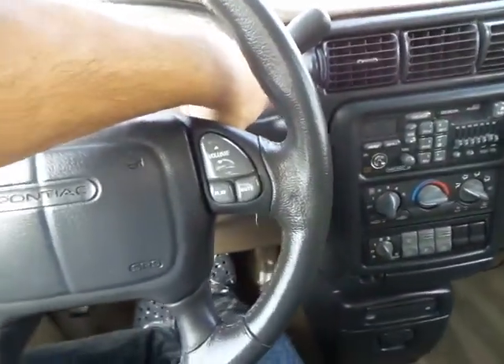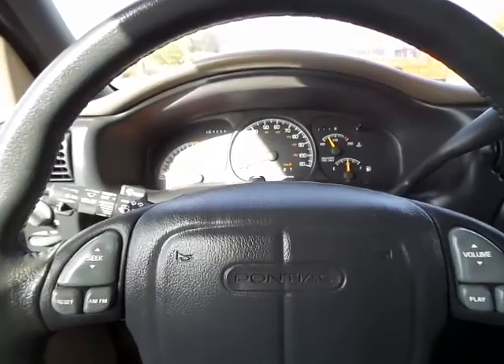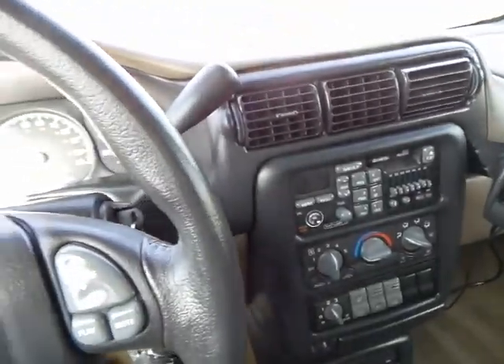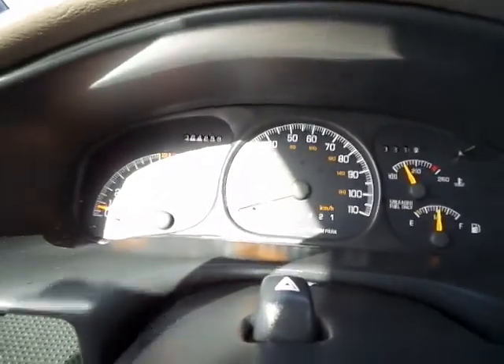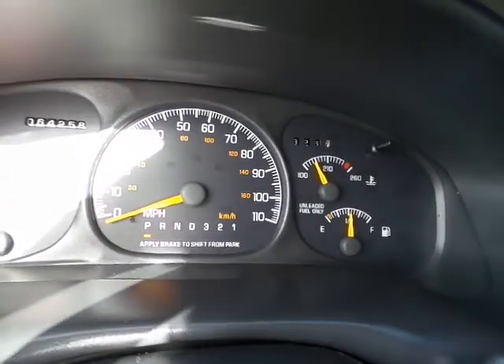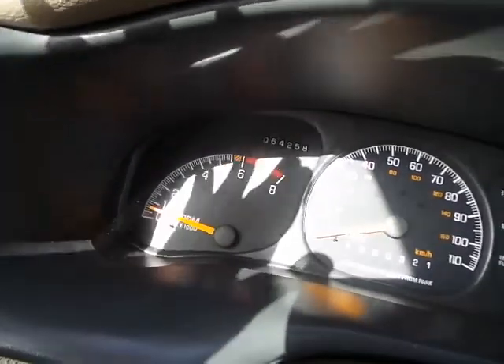I'll go ahead and start her up for you. As you can see, it started up with no issues there. Clicking my seat belt just so I can show you that there are no warning lights on in the dash whatsoever.